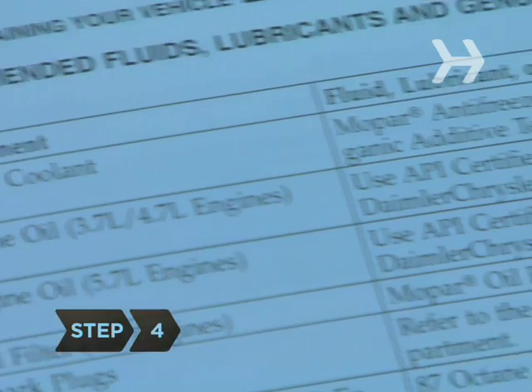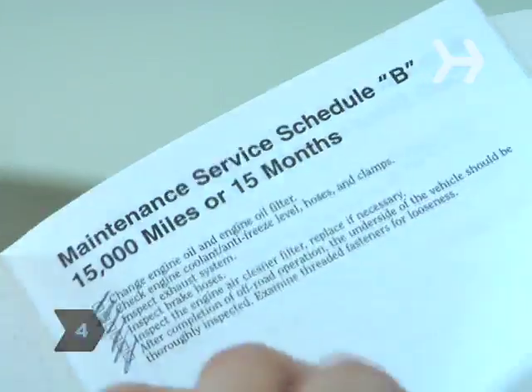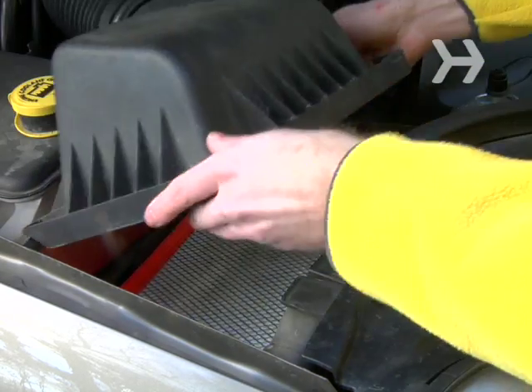Step 4: Use the thinnest oil recommended for your car. Get regular oil changes and have the air filter changed when it gets dirty.